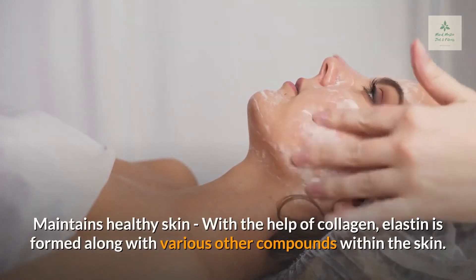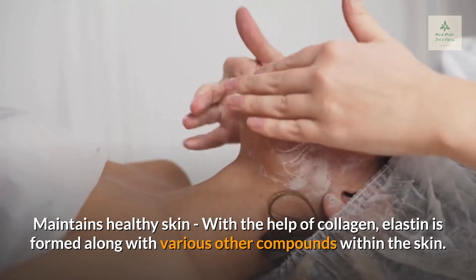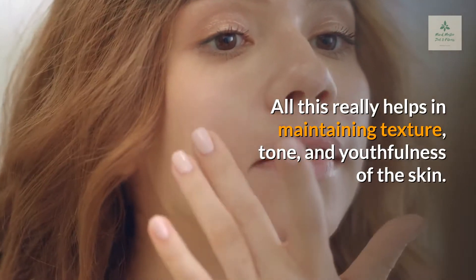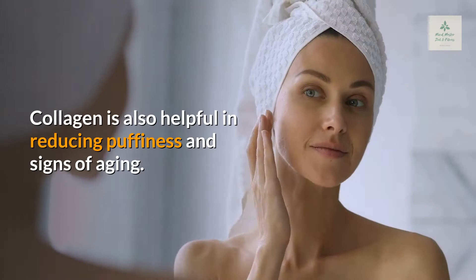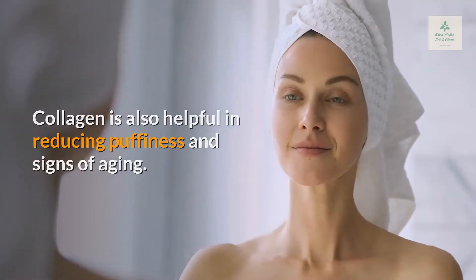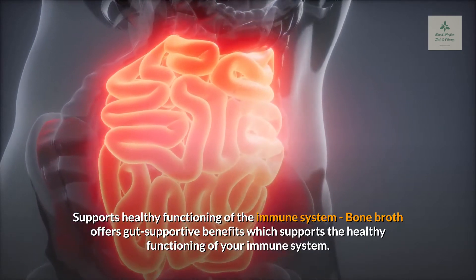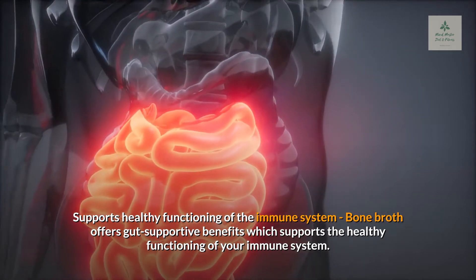Maintains healthy skin. With the help of collagen, elastin is formed along with various other compounds within the skin. All this really helps in maintaining texture, tone, and youthfulness of the skin. Collagen is also helpful in reducing puffiness and signs of aging. Bone broth also supports healthy functioning of the immune system, offering gut-supportive benefits.